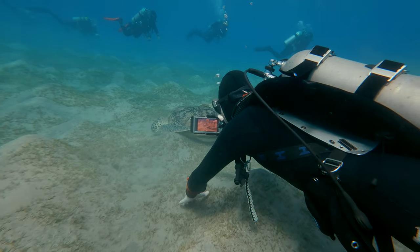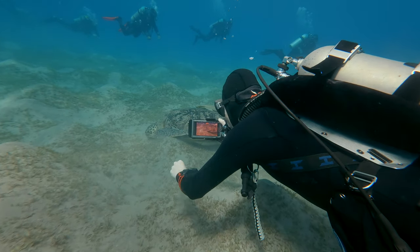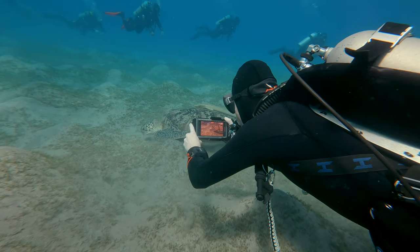Imagine you can produce three-dimensional videos underwater using nothing but your iPhone and the DiveFork housing. How cool is that? I can really see many applications where this technology will be useful in the diving industry.